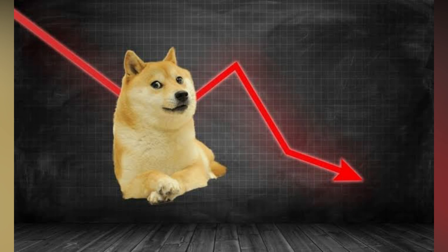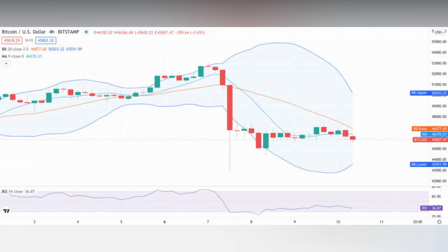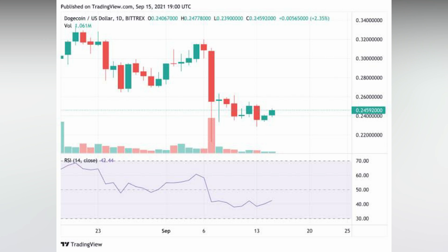Dogecoin has looked bearish since the wider market sell-off on the seventh of September, at a time when Dogecoin wasn't really responding to the move in the general market that saw Bitcoin hit about fifty-one thousand dollars before later falling to around forty-six thousand. Despite the gradual resurgence of Bitcoin to around forty-eight thousand dollars, Dogecoin ran a bit out of luck as it fell to the twenty-three cents price range, recovering a bit to lie just below the support level at twenty-four cents.